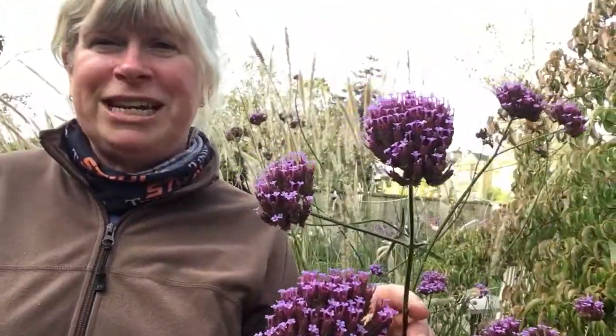One of my all-time favourites is this one of course — Verbena bonariensis, which I've probably talked to you about before. Absolute love it, really good bee plant and a real late flower, as you can see.